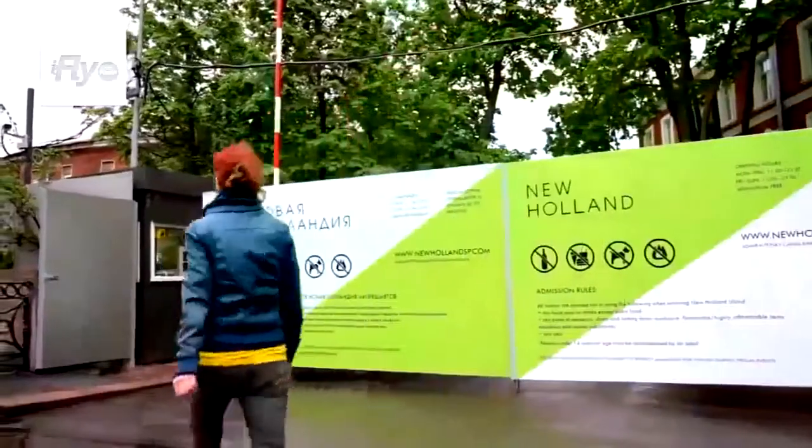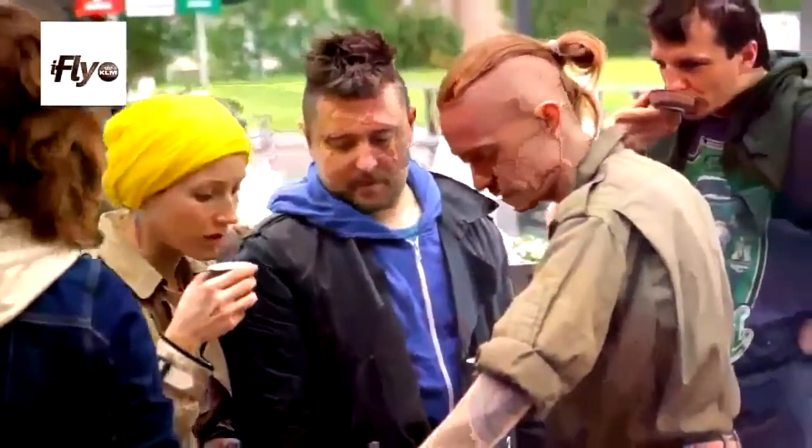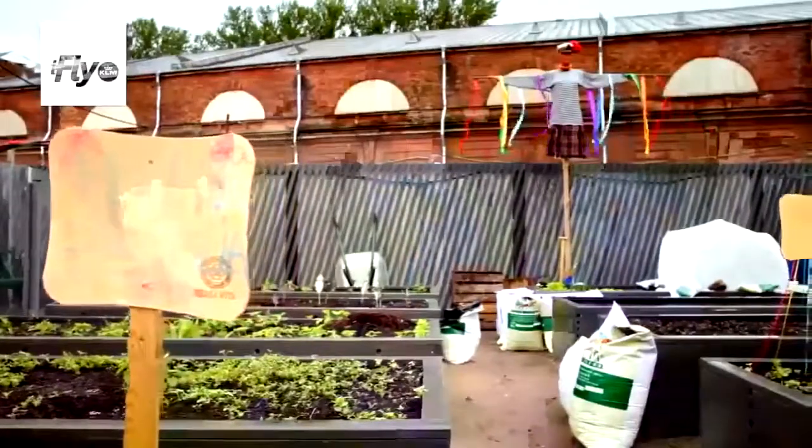Welcome to New Holland — it's an island built by Peter the Great and has a long history. It was a navy island, but now it's a multicultural space where you can rest, walk, get organic food, and even grow your own vegetables. And if you want, you can even join yoga classes.